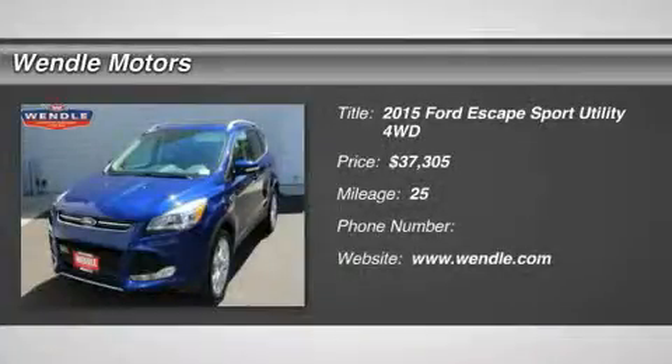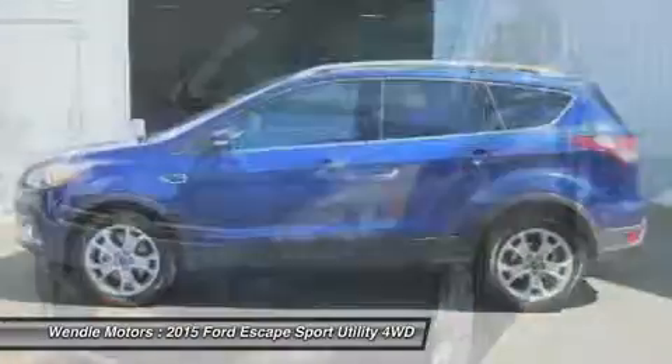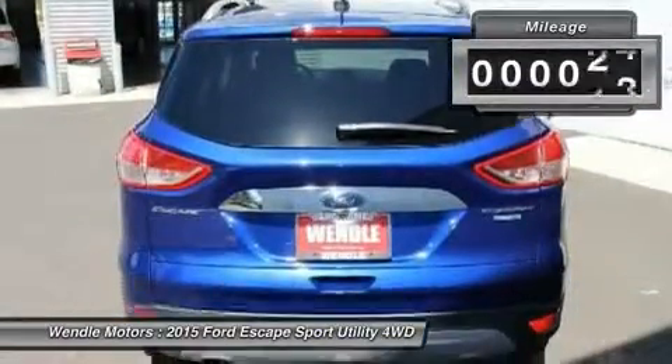Priced to sell — $2,000 below MSRP. This 2015 Ford Escape Titanium is deep impact blue with a charcoal black interior.